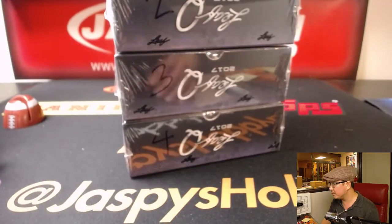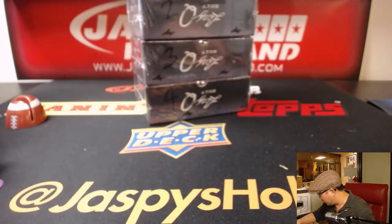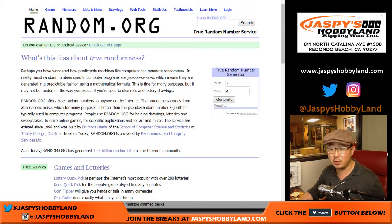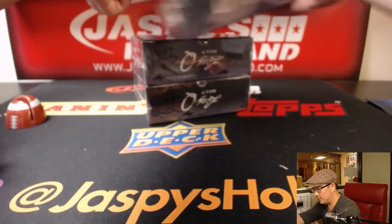That's one, two, three, four boxes. Now we'll go to random.org and generate a number between one and four to see which box we're going to do. Box two — we'll do box two.